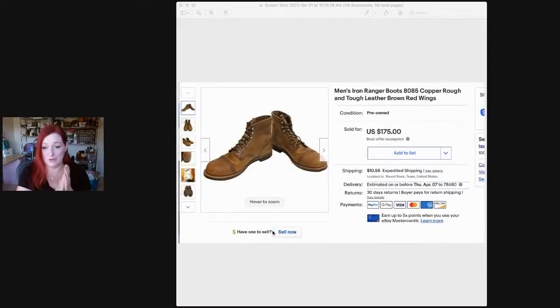Now these are some boots I would have never known about. We were at a garage sale and a lady was selling three pairs of men's Iron Ranger boots — Red Wing brand — and she wanted $200 for the three pairs. We were leaving, but my partner said to go back. We bought them. One pair sold for $175 the same day. Another pair sold shortly after, and she had yet another pair.